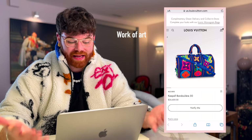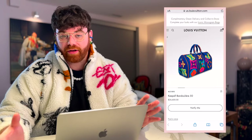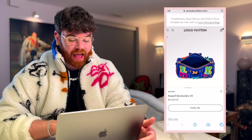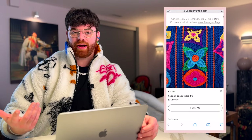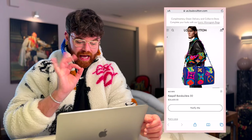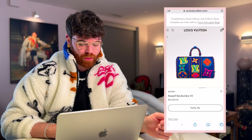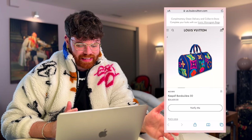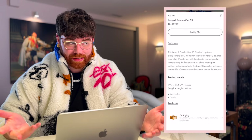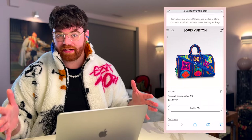First honorable mention: the Keepall Bandoulière 50 in that amazing crocheted leather. The bag is completely covered in handmade crochet with crocheted-on decals — absolutely stunning, and it coordinated beautifully with ready-to-wear pieces like the leather jacket with crochet motif sleeves. Currently priced at $26,600. Being handmade, only a few were ever made. It's iconic and gorgeous — though at 50cm it's theoretically travel-ready, realistically it would live on a pedestal in my closet with a spotlight.